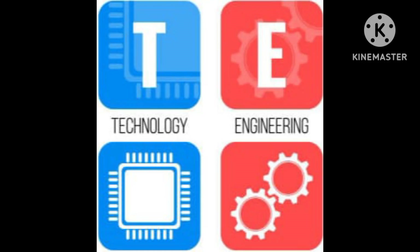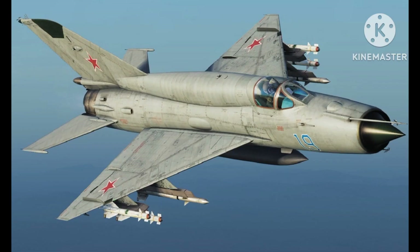Welcome everyone from our YouTube channel. Today we will talk about the MiG-21 fighter jet. The MiG-21 is an iconic Soviet supersonic jet fighter aircraft developed by the Soviet Union during the Cold War era.